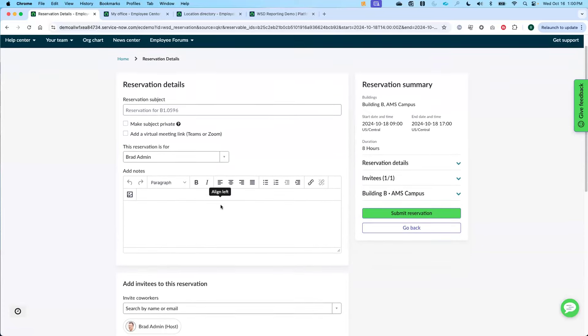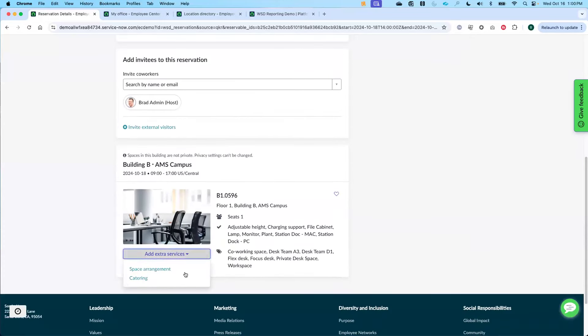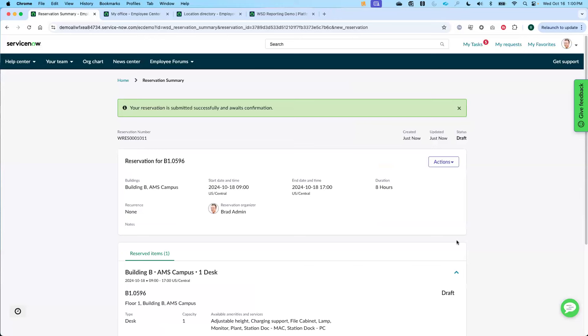As we saw in the hardware demo, this reservation now goes out to the different hardware — it may go to the Embrava puck, which on Friday will light up and show that Joe is coming in that day. Now let's transition to the next person: Bree. Joe is coming in to see Maria, and Bree gets to notice that Joe is coming in. So Bree comes into the portal and wants to go to her office microsite.